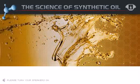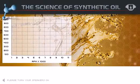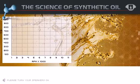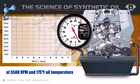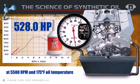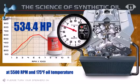Dyno tests have shown Redline Oil to provide between 1% and 3% improvement in horsepower. In a 460 cubic inch big block Chevy at 5,500 RPM and with an oil temperature of 175 degrees Fahrenheit, a petroleum 30-weight race oil provided 526.8 horsepower, while the Redline 30-weight race oil provided 534.4 horsepower — an increase of approximately 1.5% from oil alone.